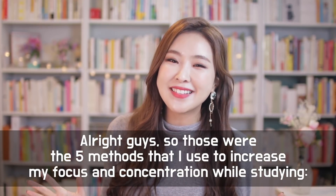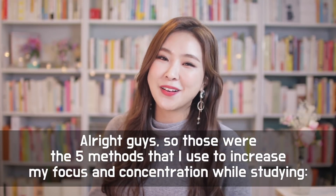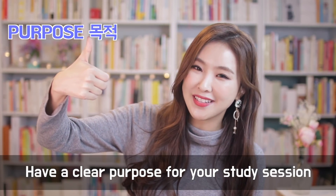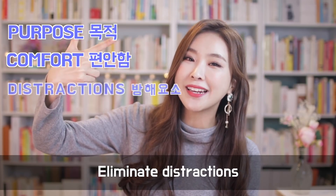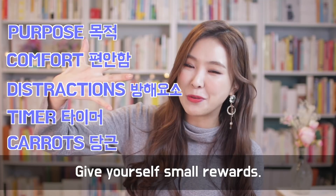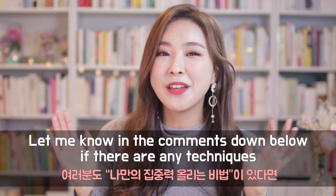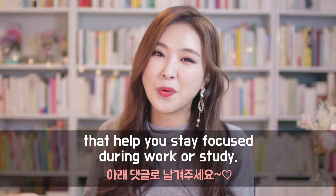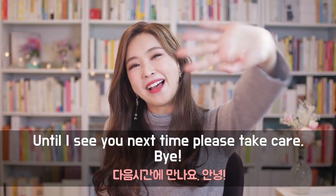Alright guys, so those were the five methods that I use to increase my focus and concentration while studying: have a clear purpose for your study session, make sure you're physically comfortable, eliminate distractions, use a timer, and give yourself small rewards. Let me know in the comments below if there are any techniques that help you stay focused during work or study. Until I see you next time, please take care. Bye.